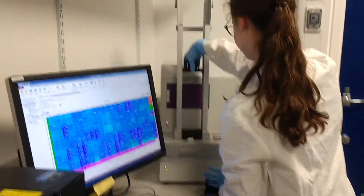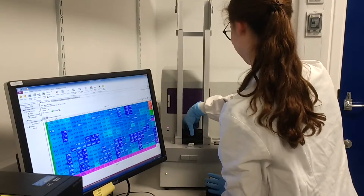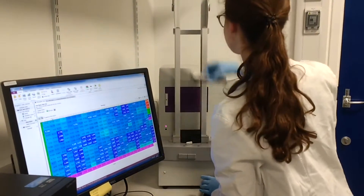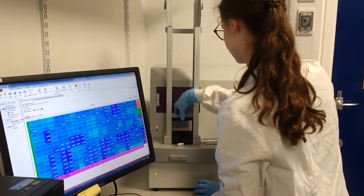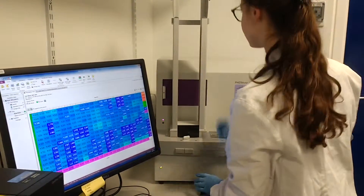Each of these plates contain over 300 experiments, which means that we can test over 300 drugs in one go, and that helps us to really speed up how quickly we can find possible targets that might help us with Parkinson's treatments.